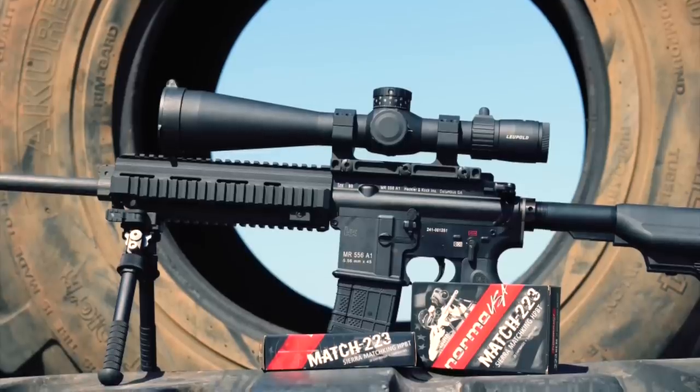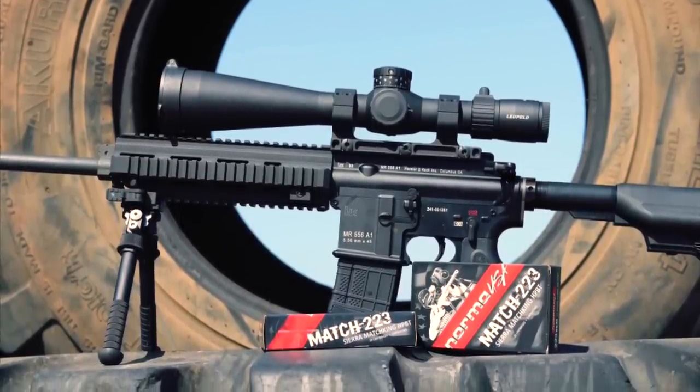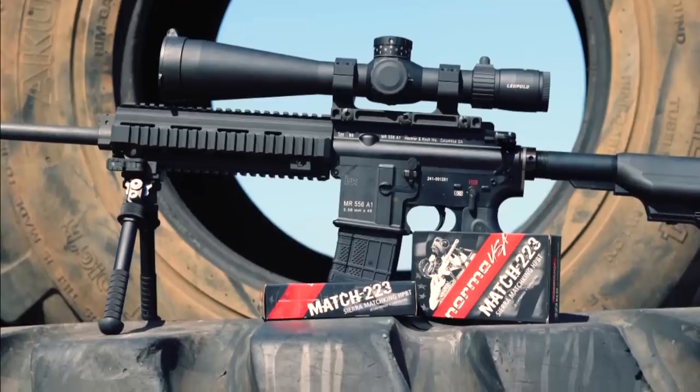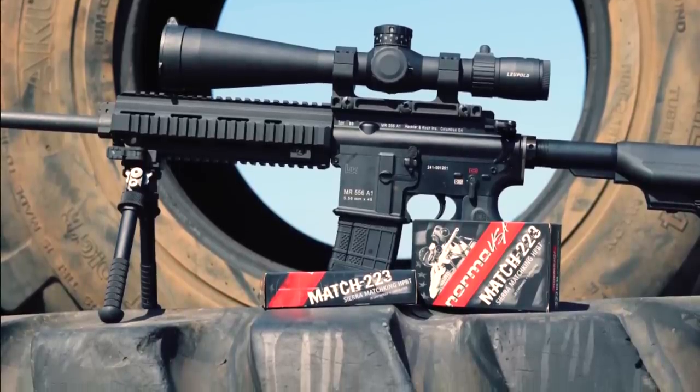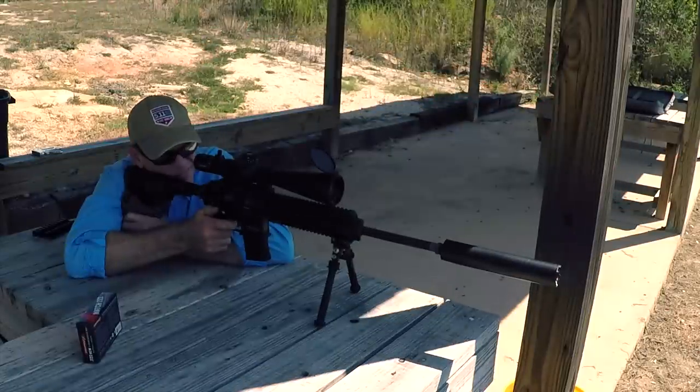So there you have it — we successfully took the HK MR556A1 and Norma Match 223 77 grain ammo all the way out to 1000 yards. A pretty big feat considering it's only got a 16 and a half inch barrel, and I am really impressed with this combination. To be honest, I never thought we'd be able to get anywhere near a consistent regular hit at 1000. And while it wasn't something you could do every shot, it was something that you could do on a somewhat regular basis.